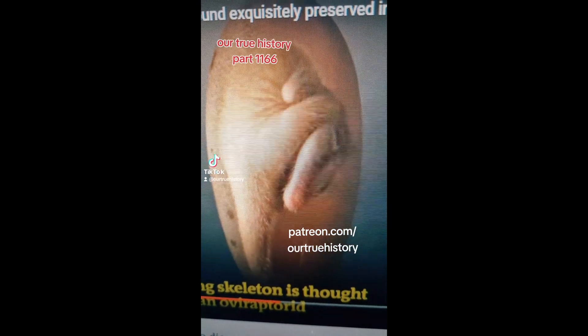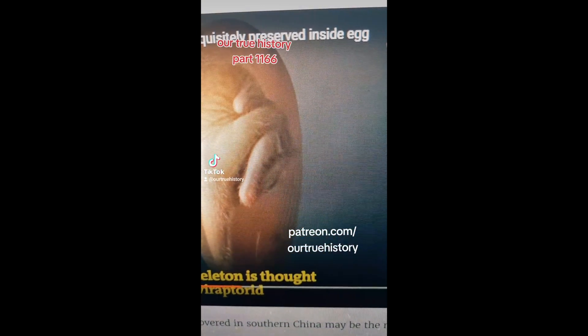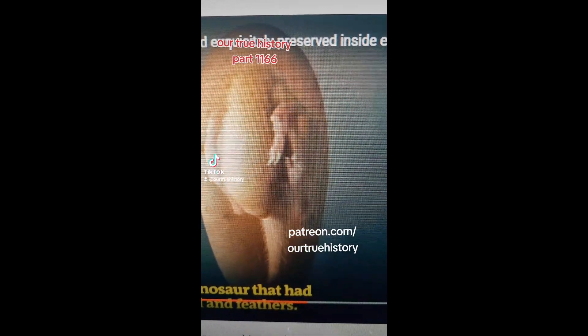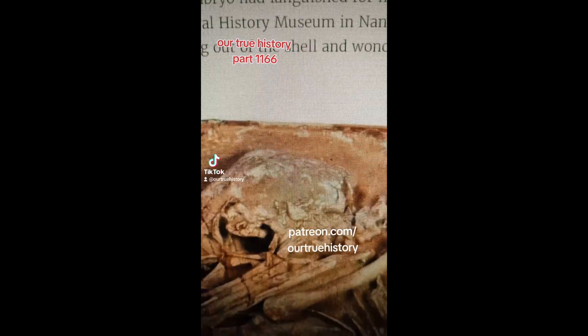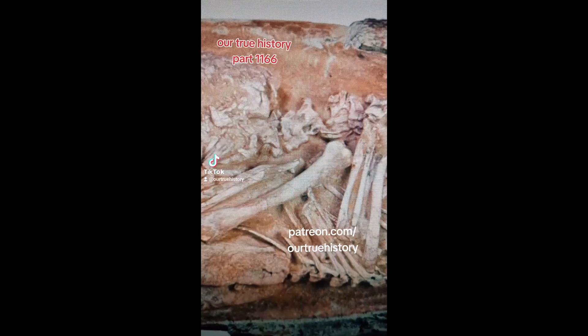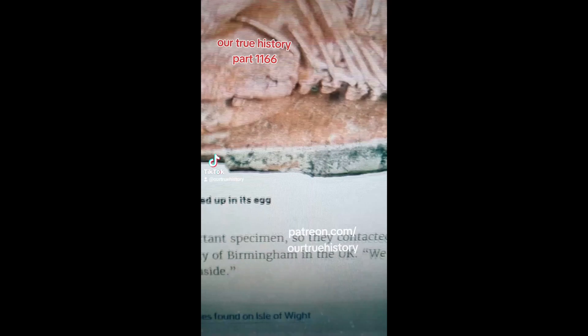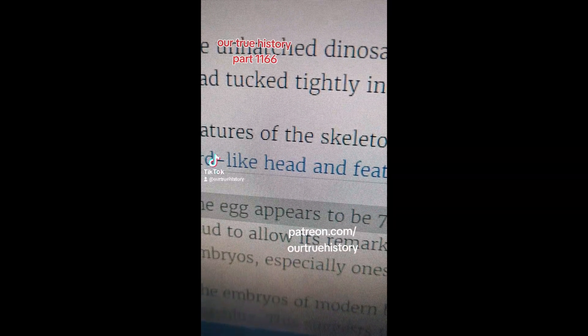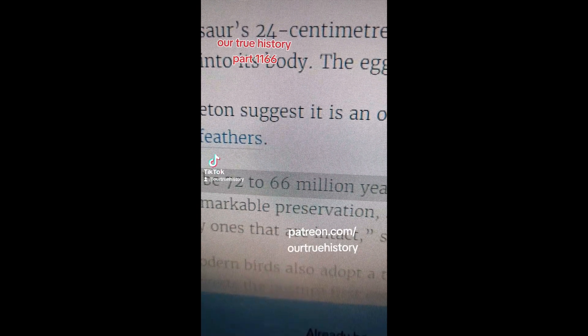Not so breaking news: a dinosaur embryo has been found. This is a quick video of what it would look like if it wasn't all fossilized. And here is the actual fossilized specimen. Now this was found a while back, I think 2015 or something like that. But what's more interesting is the way that they say it appears to be 72 to 66 million years old.